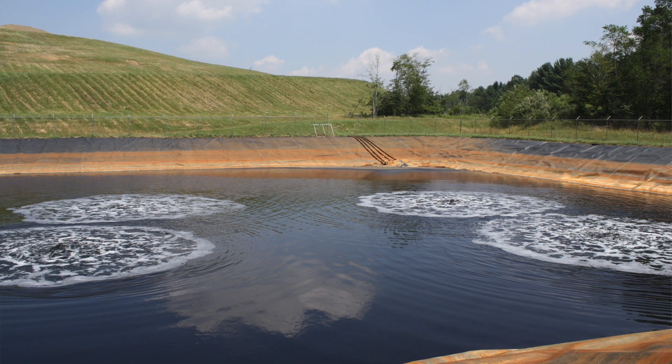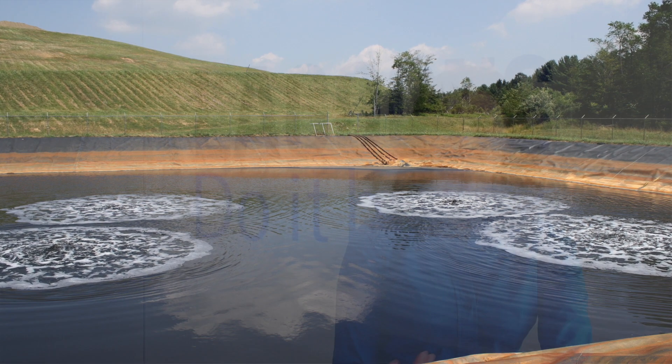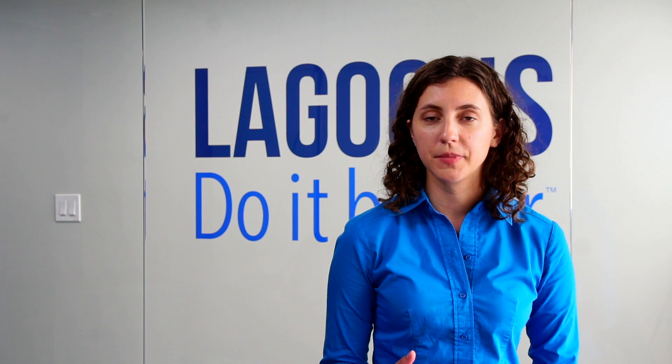If one product run ends and a new one begins, you're feeding the bacteria in your system a different food, and that shift can be very sudden and stressful. So all those factors can make wastewater treatment at industrial plants very difficult to control.